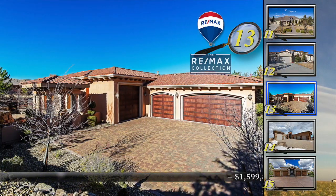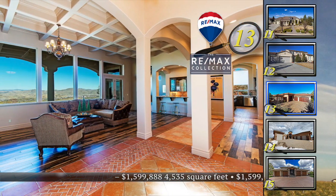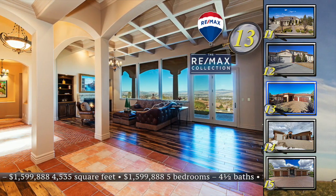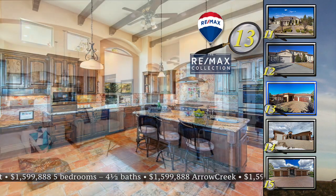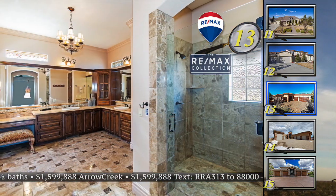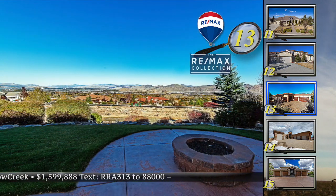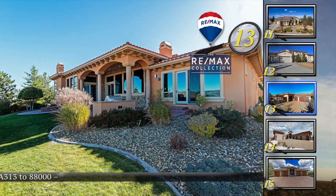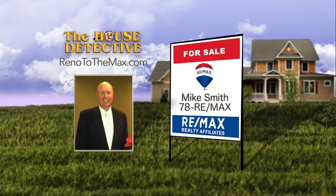A sea of dazzling lights spreads out from home number 13 in Arrow Creek. Finished with a Tuscan feel, this five-bedroom, four-and-a-half-bath custom home greets you with a dramatic sitting room all about the city views. The kitchen is just off the casual living room but still takes advantage of the views. A courtyard and outdoor fireplace separate the main living area from the casita, and the fire pit is perfectly situated to enjoy the city lights. This 4,463-square-foot home is priced at $1,599,888. Call Mike Smith at 78RE-MAX.